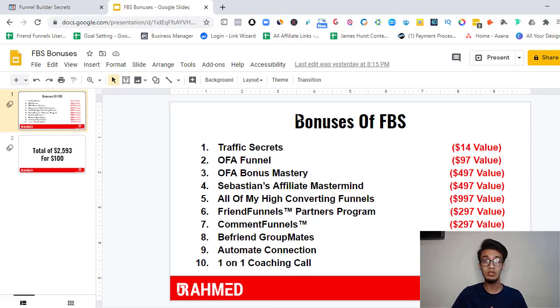You also get Sebastian's Affiliate Mastermind — a mastermind on how to start your affiliate marketing business, covering what affiliate marketing is, how to do it organically, and how to do it with paid ads. On top of that, you get all of my high-converting funnels as plug-and-play templates you can edit and use for your own business or sell to clients for thousands of dollars. I have over 200 students who have done exactly that. You also get the Friend Funnels partner program — my software that automatically sends the first message when a new friend is added on Facebook — and I'm giving you the partner program so you can sell it or give it away and earn 100% commission.